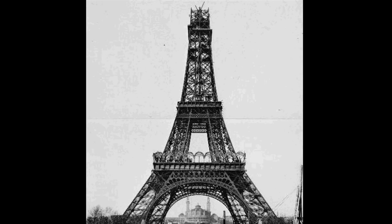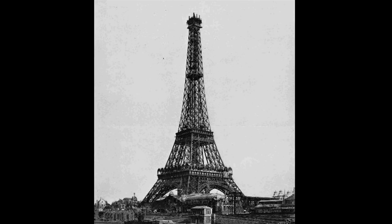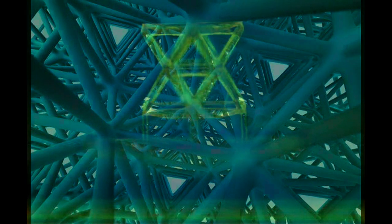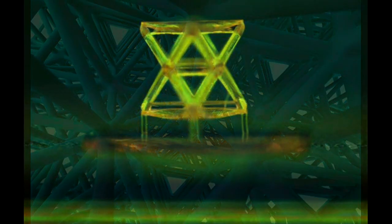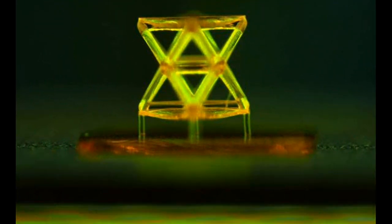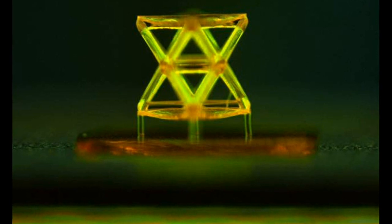This newly invented material is among the lightest in the world. However, because of its micro-architected layout, it performs with four orders of magnitude higher stiffness than unstructured materials like aerogels at a comparable density.